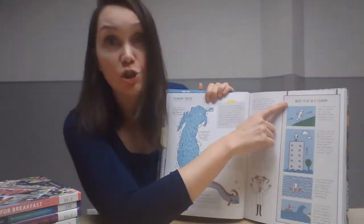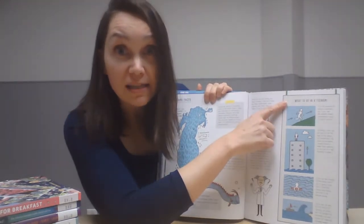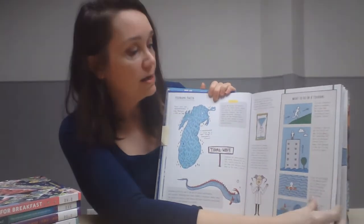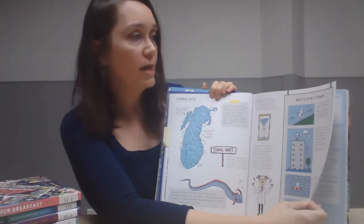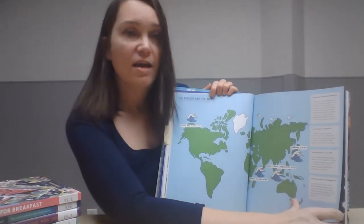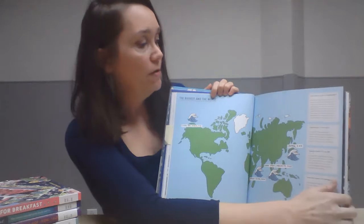It also tells you what to do if you're ever caught in one of these wild events — thankfully rare — and it even gives you a rundown of the biggest and worst examples of each type of disaster.